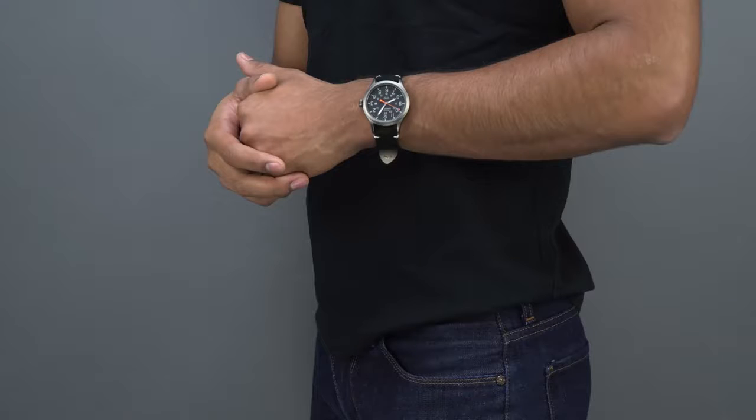Number seven: of course, a watch. It doesn't matter if it's super expensive or super affordable. Nothing is more elegant than wearing a watch as opposed to having to look at your phone all the time.